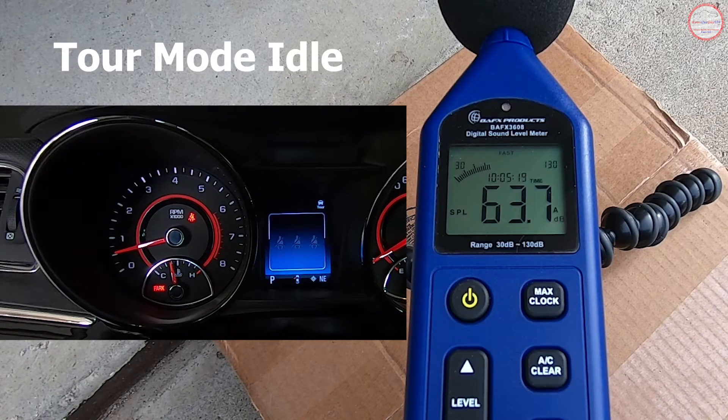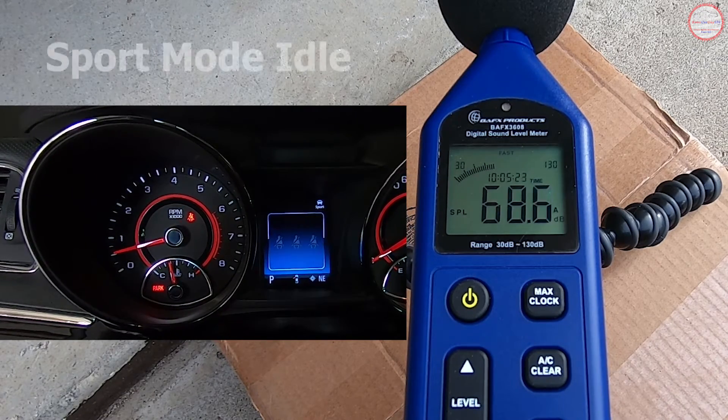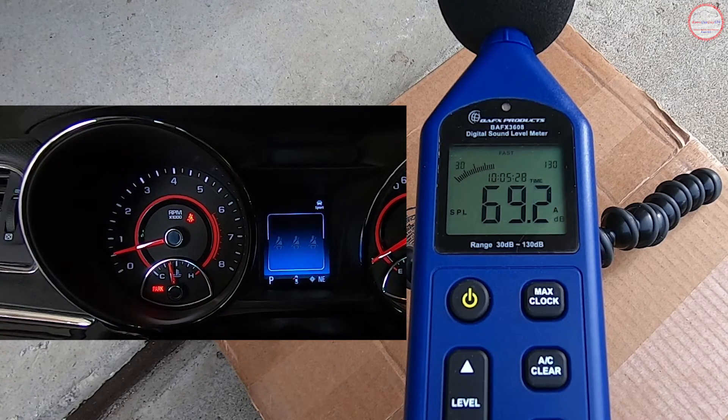This is tour mode idle. Sport mode idle. Comparing the two different idle decibel levels.